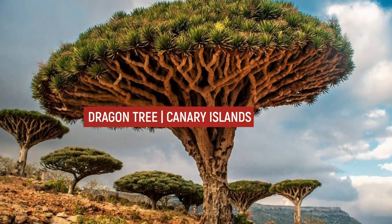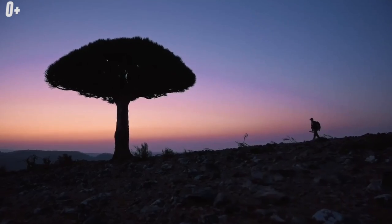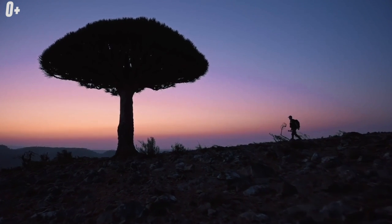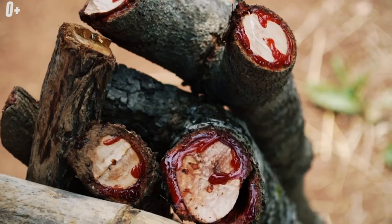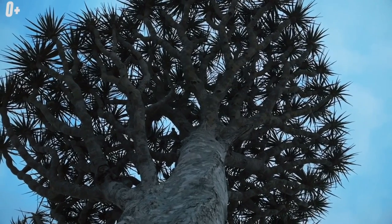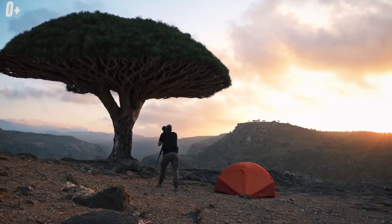Dragon Tree, Canary Islands. The dragon tree grows in Tenerife and is a living symbol of the Canary Islands, also called the Tenerife tree or dragonet. It got its name from its resin, which has a vivid red color — the so-called dragon's blood. The locals consider it sacred and since ancient times have been using it for various ailments. The dragon tree is famous for its unusual shape resembling a huge umbrella covered with greenery, hence another name: umbrella tree.